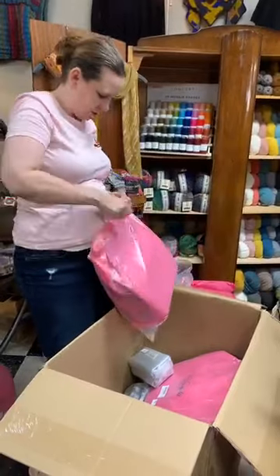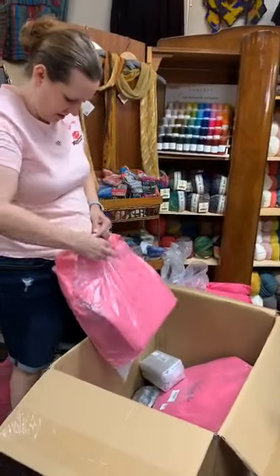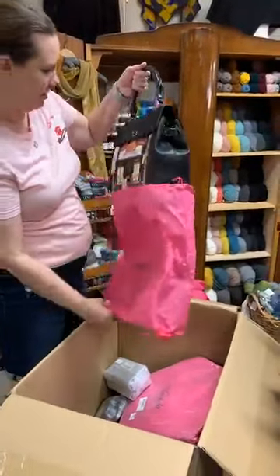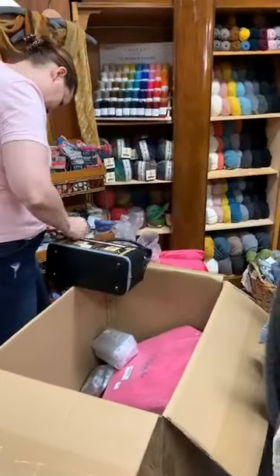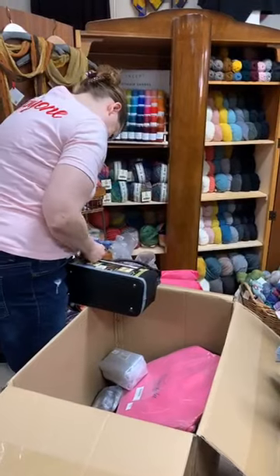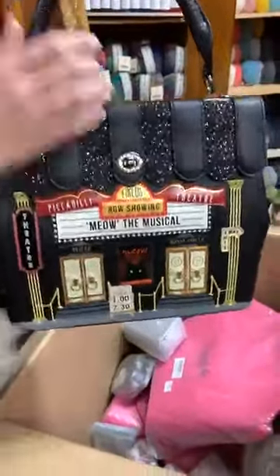Now for the big bags. This is also a Grace bag style. This is the theater bag — a Grace bag where the roof lifts up. It's now showing 'Meow the Musical' at the Piccadilly Theater.